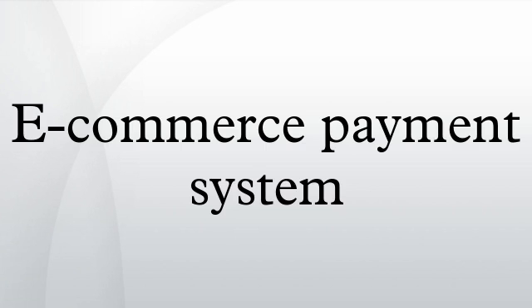Over the years, credit cards have become one of the most common forms of payment for e-commerce transactions. In North America, almost 90% of online B2C transactions were made with this payment type. Turban Eyal explains that it would be difficult for an online retailer to operate without supporting credit and debit cards due to their widespread use.